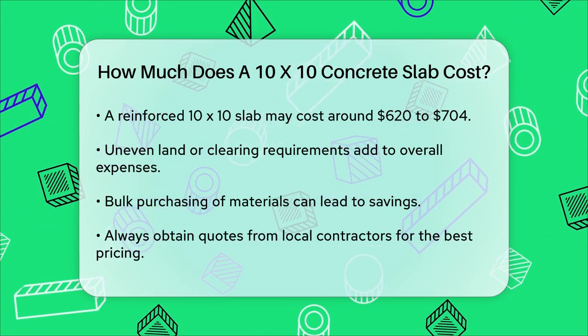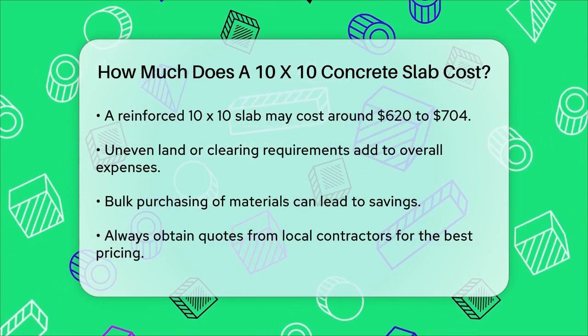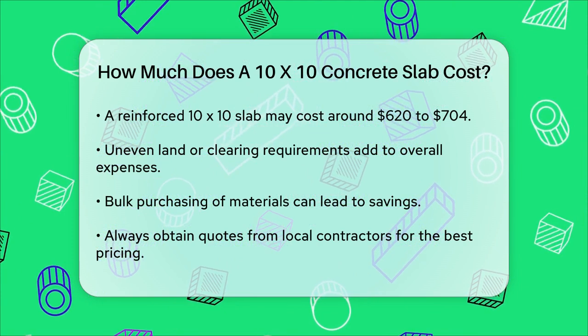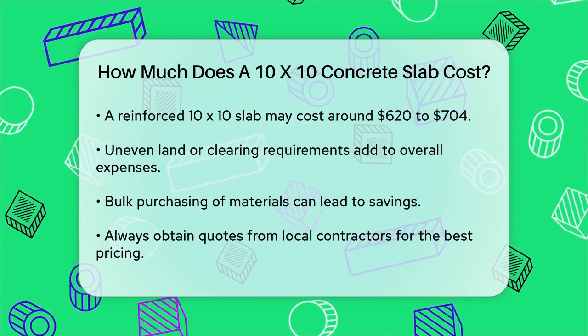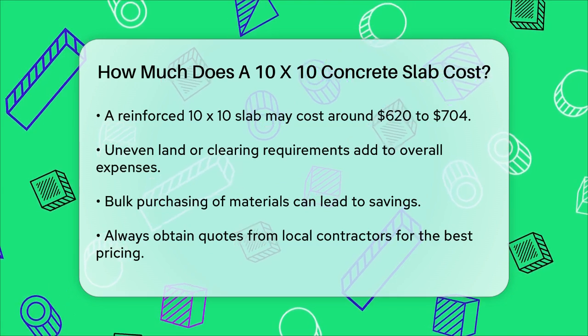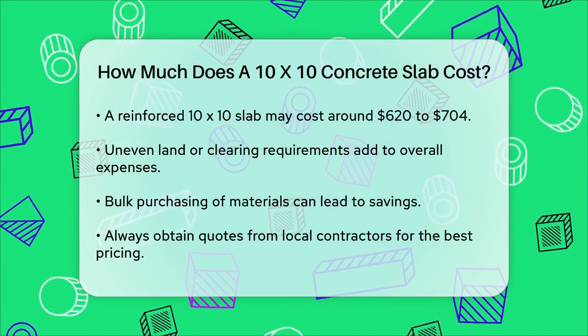In summary, for a 10x10 concrete slab, you're looking at a cost range of $600 to $1,200, depending on the thickness, materials, and whether you add any reinforcements. Always get quotes from local contractors to find the best value for your specific project needs.